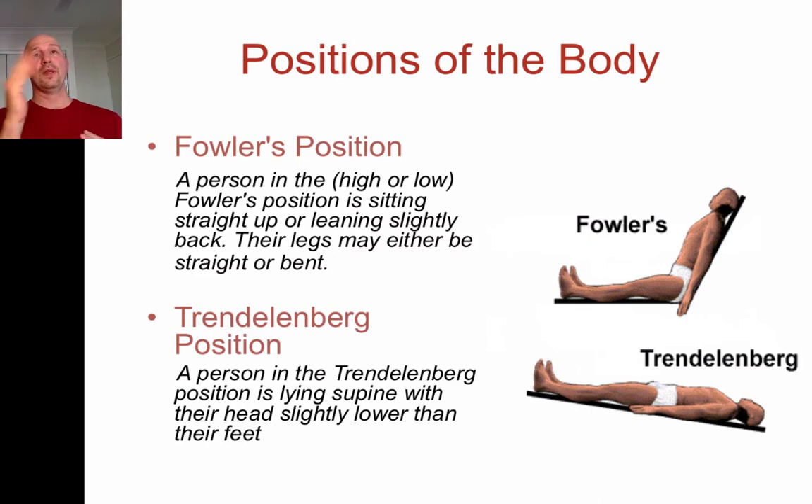Fowler's position refers to whether somebody is sitting up or not. In a high Fowler's position the torso is upright; in a low Fowler's position the torso is at a lower angle. When you lie completely flat you're in supine, which is basically the lowest Fowler's position. Their legs may be straight or bent — it doesn't really matter; it's referring to the angle of the torso relative to the thighs.